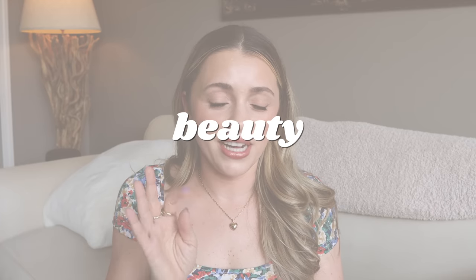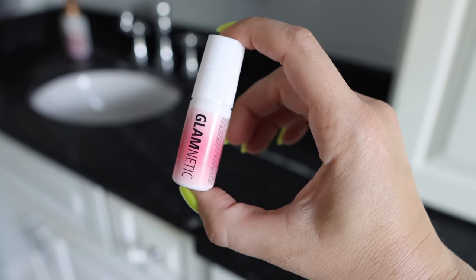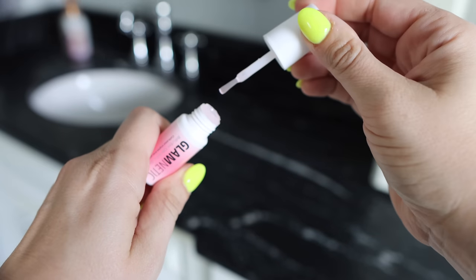Let's talk beauty now. I finally found the best nail glue on Amazon — I think it's the Glamnetic brand. I've tried all the other brands; this one is the best. I bought one, tried it out, and fell in love. It really does feel like a different formula. If you're looking for one for an emergency nail situation or to use with press-ons, that would be a good one.